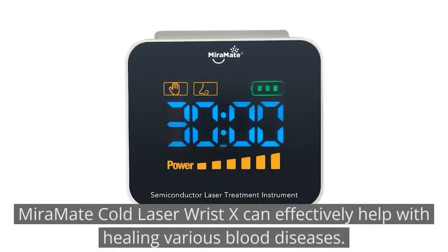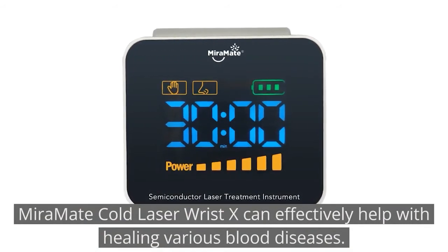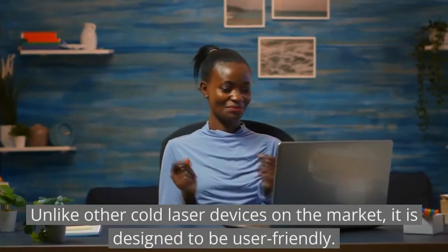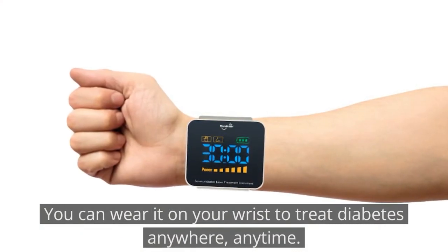MirrorMate Cold Laser Wrist X can effectively help with healing various blood diseases. Unlike other cold laser devices on the market, it is designed to be user-friendly. You can wear it on your wrist to treat diabetes anywhere, anytime.